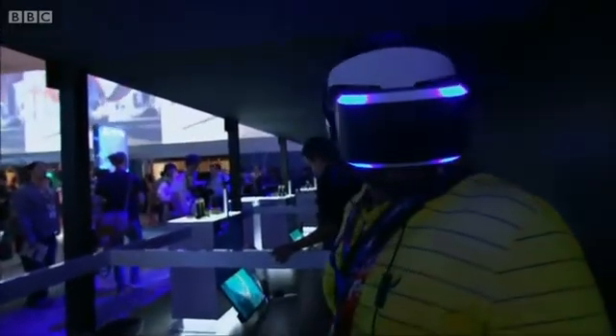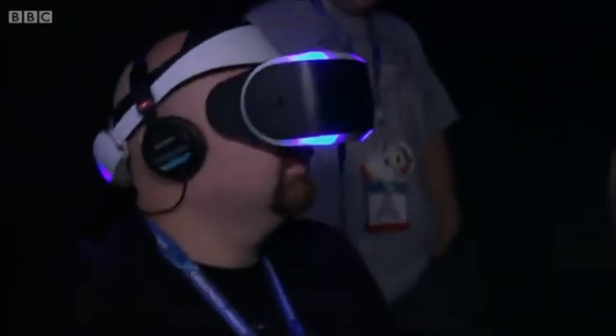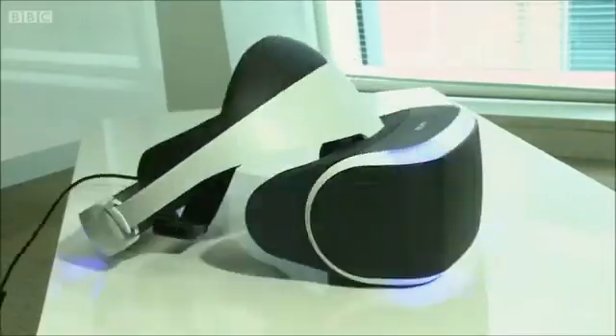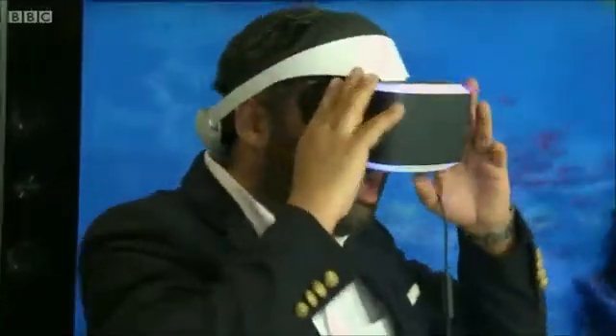Morpheus has lights on the front of it, which the PlayStation camera uses to figure out where the helmet is pointing. It also has two high-res screens inside and an adjustable band for a comfortable fit. The headset itself is a little bit on the heavy side.